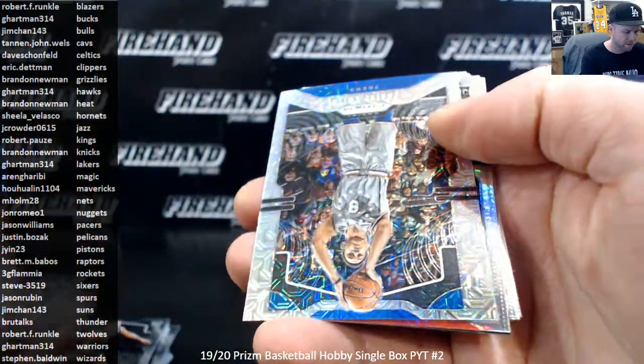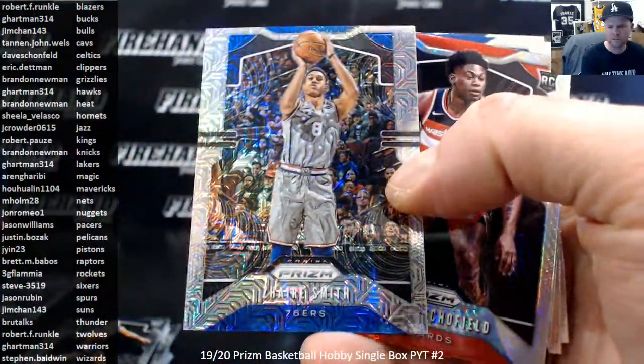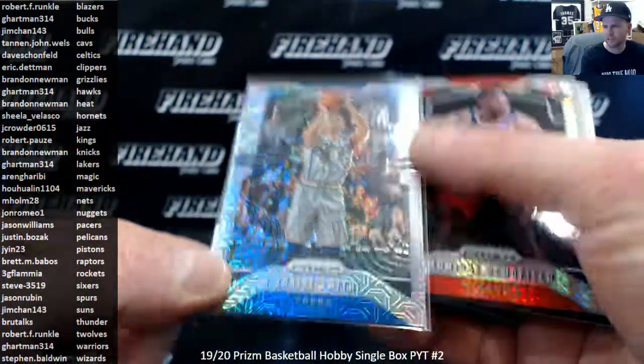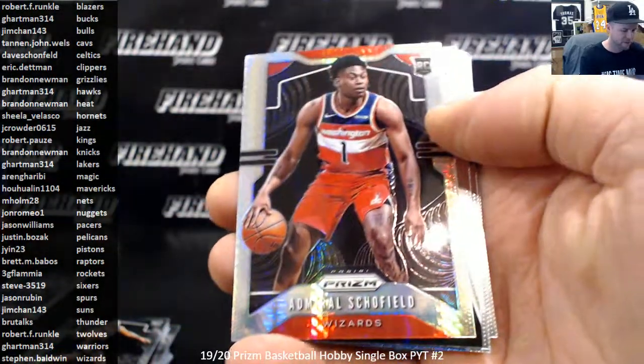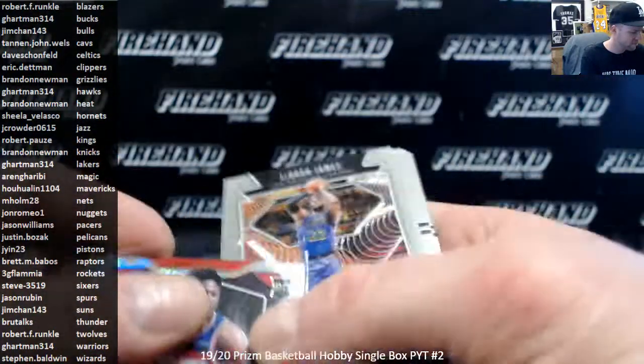Akil Alexander Walker. Got a Hyper Tyrese Maxey — number 25 for the Sixers. Admiral Schofield, Hyper Rookie for the Wizards. LeBron Far Out.